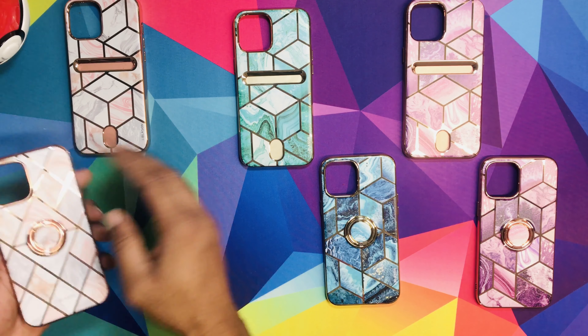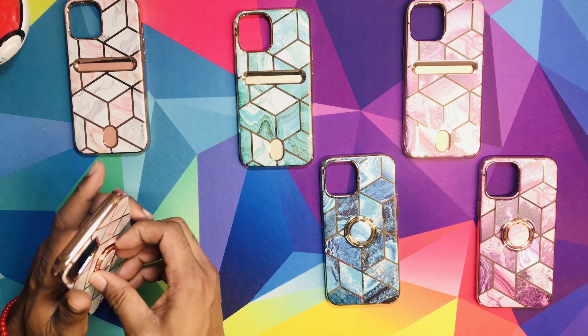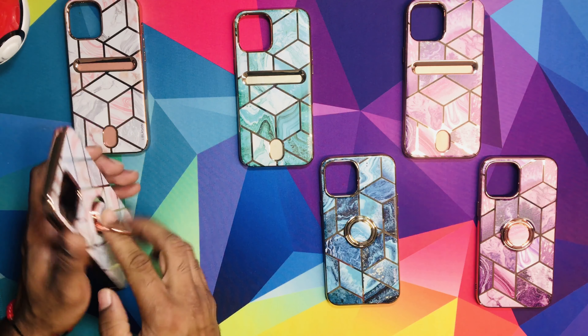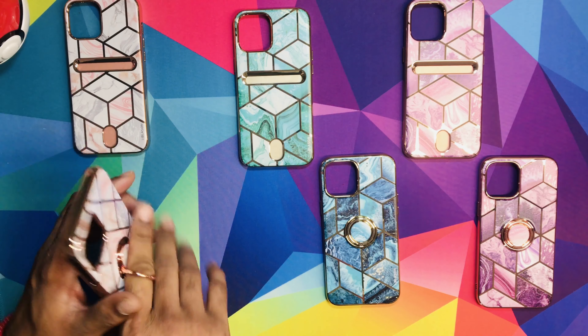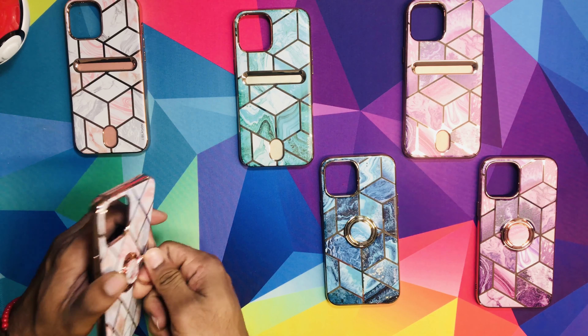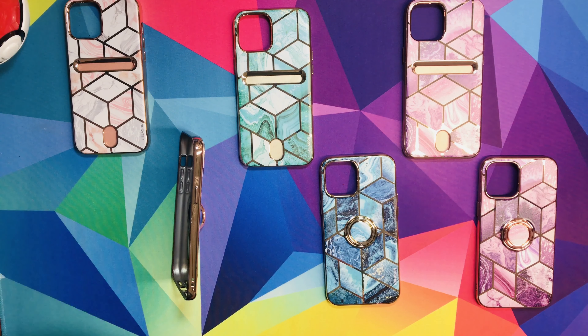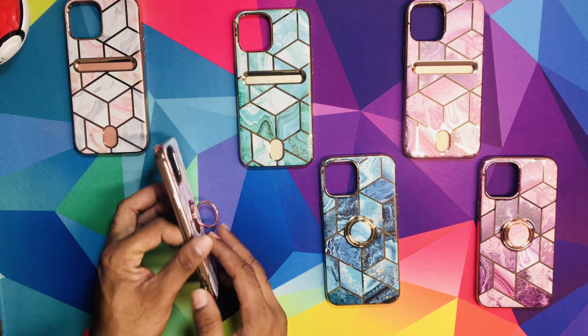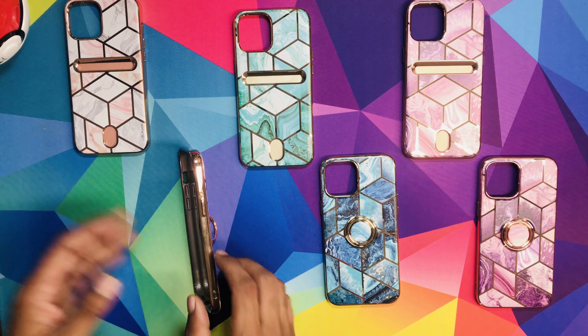The same color — pinkish with a little marble — is going to be the ring one. With this ring, you can do whatever you want with it. You can walk with it and it's not going to fall off. You can also use it as a kickstand, which is pretty handy. Sometimes you just want to chill and watch something but you don't have anything to prop it on — there you go, the ring. Pretty dope.